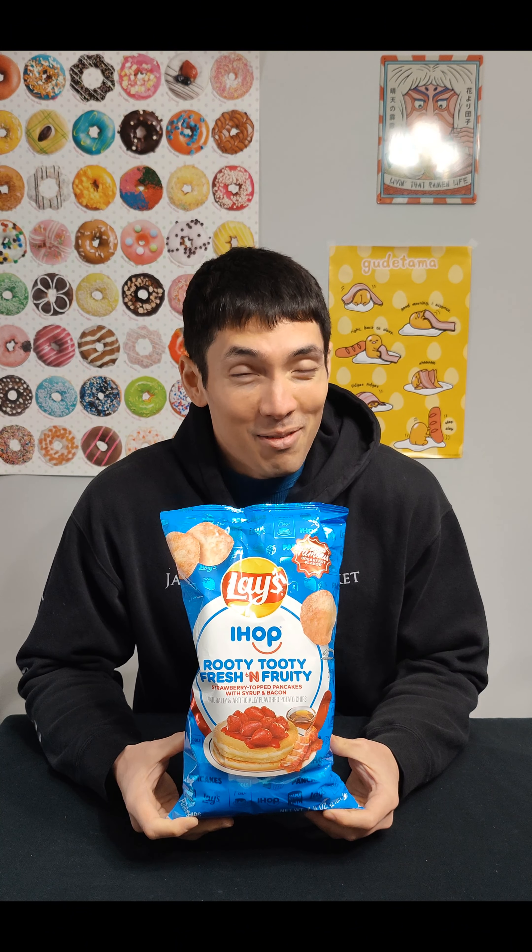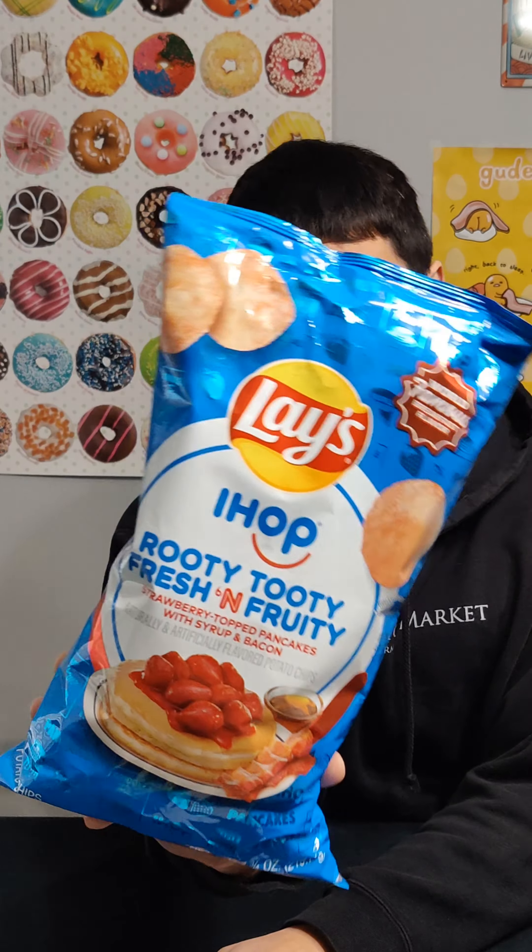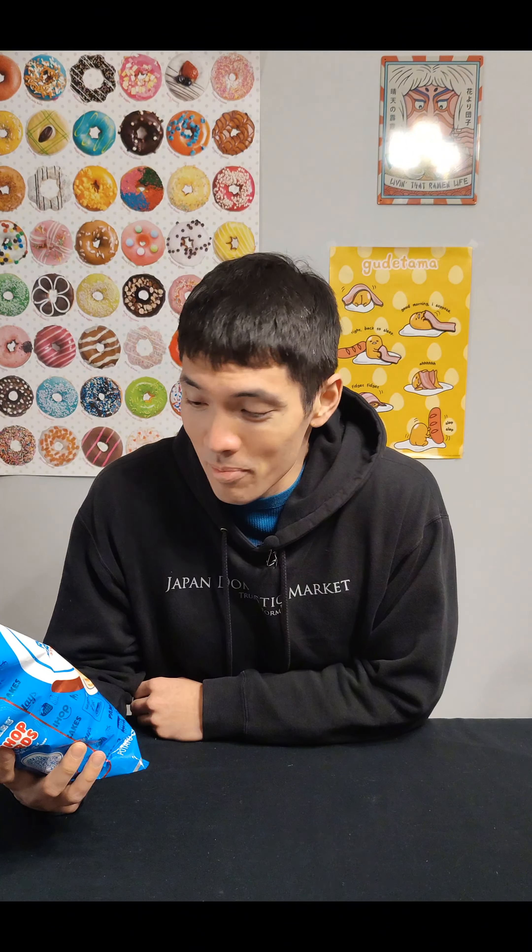We have one of the newest flavors of Lay's and it is partnered with IHOP. That is the Fruity Tutti Fresh and Fruity flavor of Lay's — strawberry topped pancakes with syrup and bacon. I will say the bag is pretty sick. I love the design on that. So let's hope that's not the only good thing.